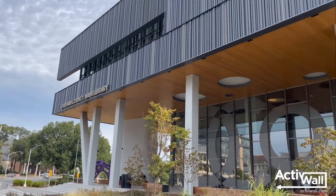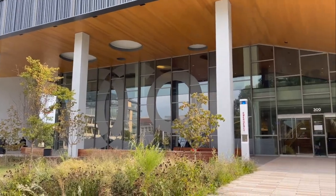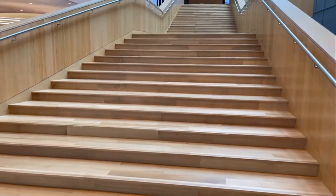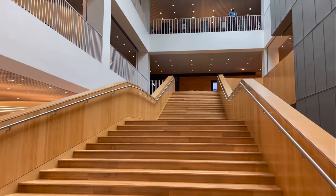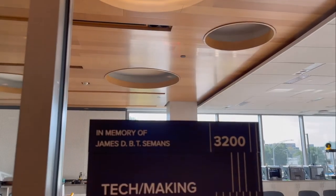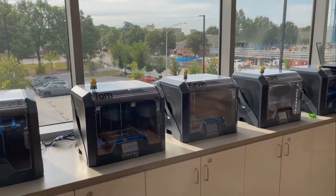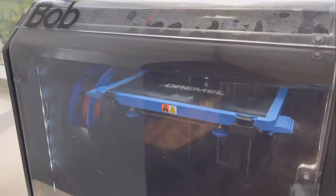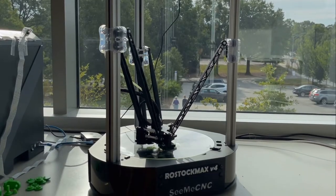Located in the heart of downtown Durham, North Carolina, the Durham County Main Library serves as a gathering place for residents and visitors from around the region. The library's STEM Innovation Lab offers a creative space to encourage discovery through 3D printing, coding, robotics, digital design, and more.